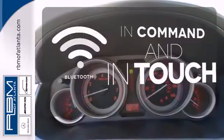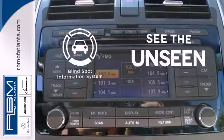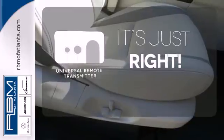Keep your hands on the wheel and eyes on the road with the Bluetooth. Negotiating traffic has never been easier thanks to the blind spot indicator. Simplify your search for the right remote with the universal remote transmitter.